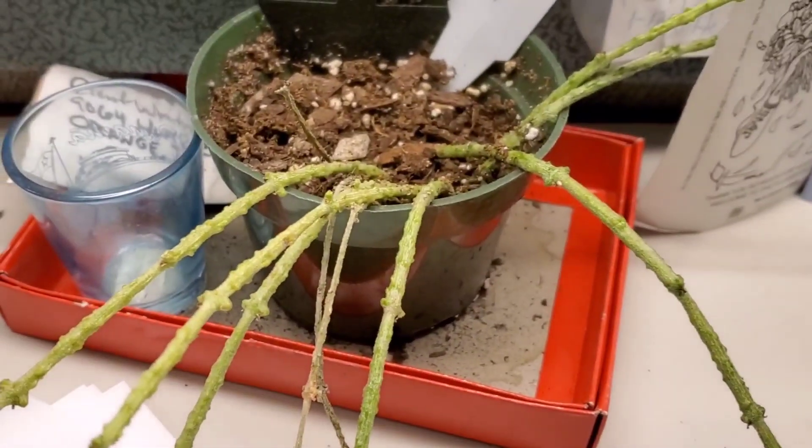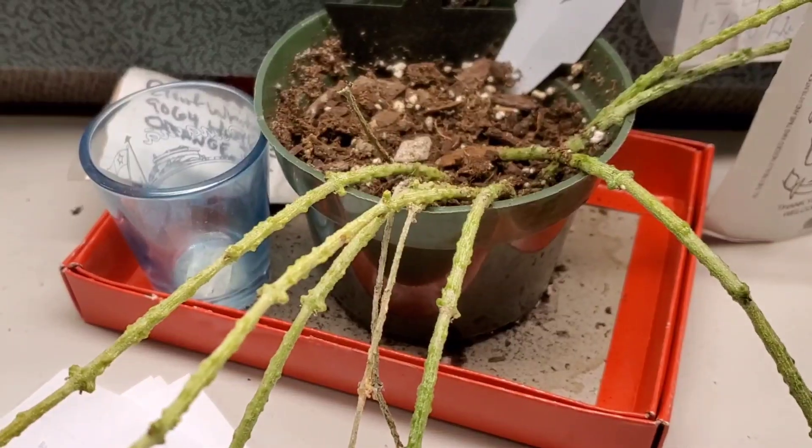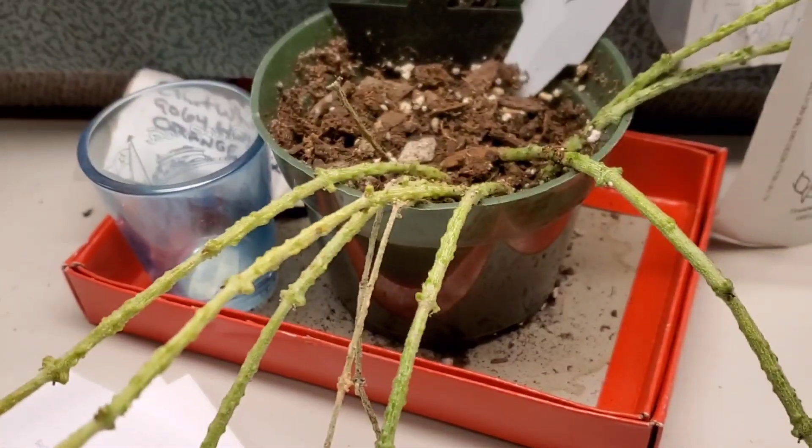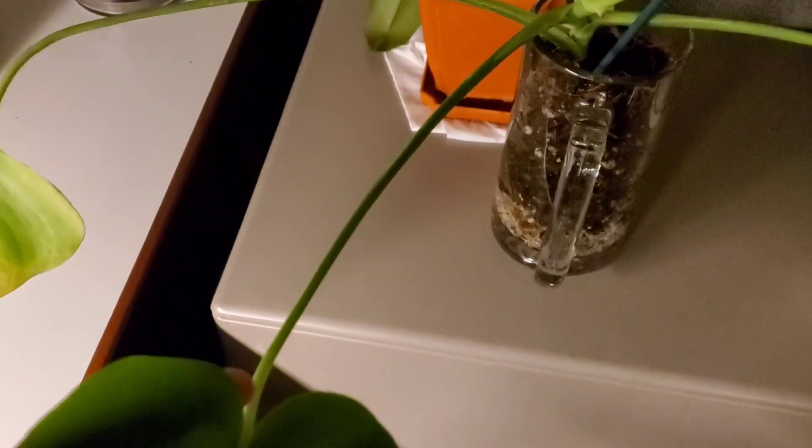I'm probably saying it wrong, but I just wanted to show you how well she's doing. I've lost a few of her sticks, but that's to be expected. Now moving on to the Monstera deliciosa, who I call Delicious.